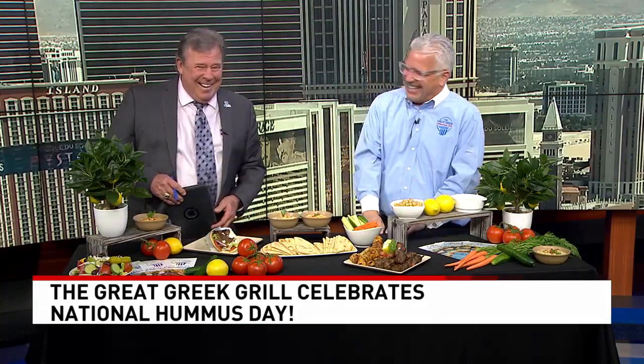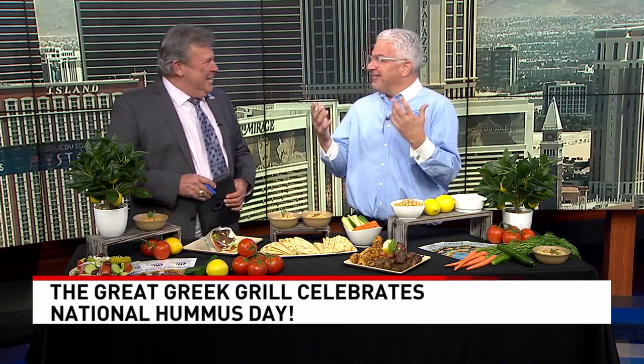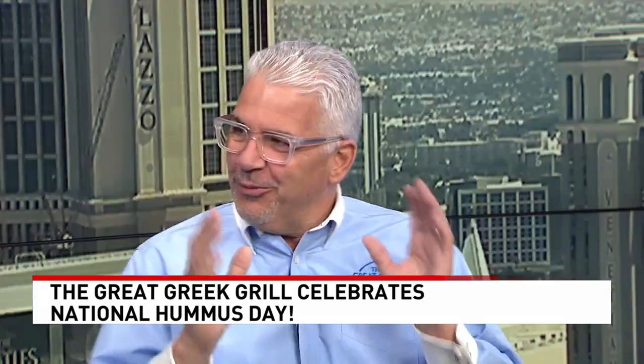We make baklava in-store, every day, baked fresh with original authentic recipes. Now the kebabs — signature Greek, right? They are. We have chicken and steak here, we also have lamb and shrimp as well.